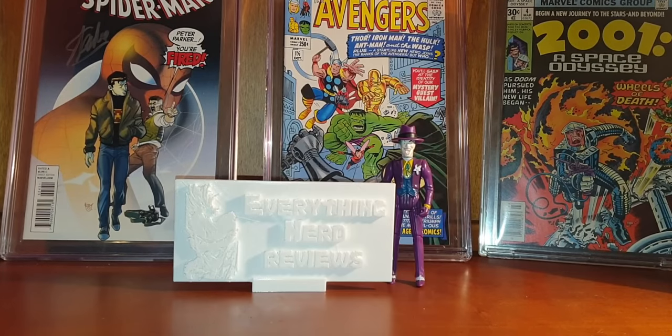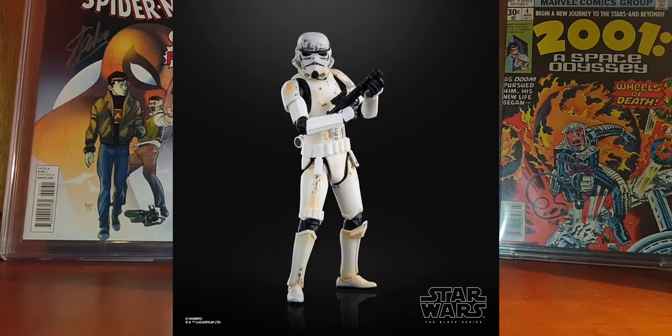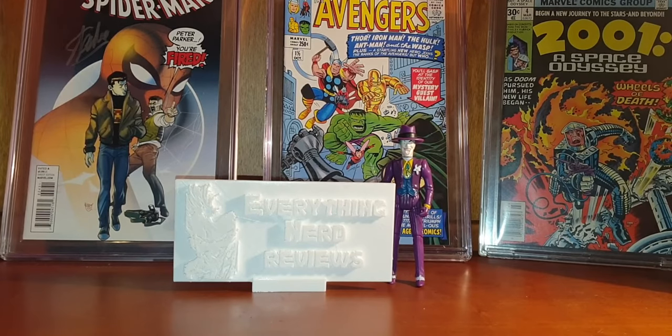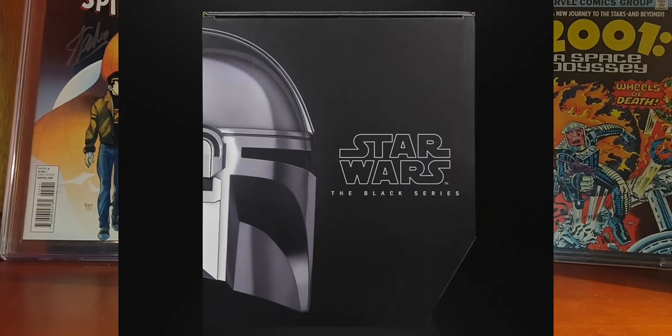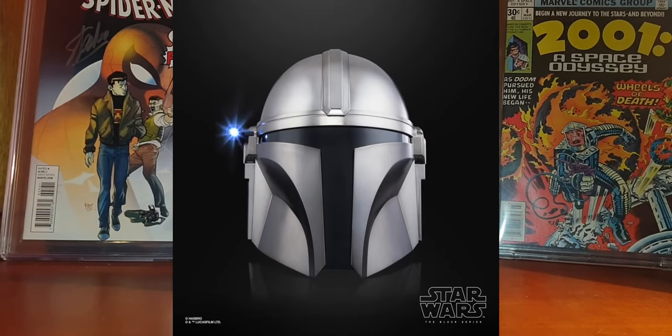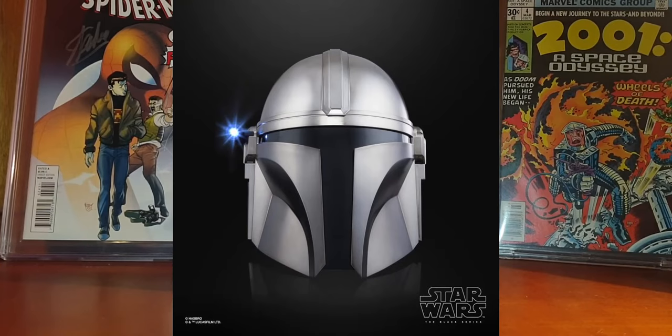We also have two new Star Wars The Black Series items. The first one is a six-inch Remnant Trooper figure by Hasbro, which will cost approximately $20 and will be available in fall 2020. The second item I am more excited about is a Mandalorian electronic helmet, with a retail price of $119.99, available in spring 2021. These look very very good, especially the helmet — any Star Wars fan will want this one, and I think the price is not that crazy if the quality is right.